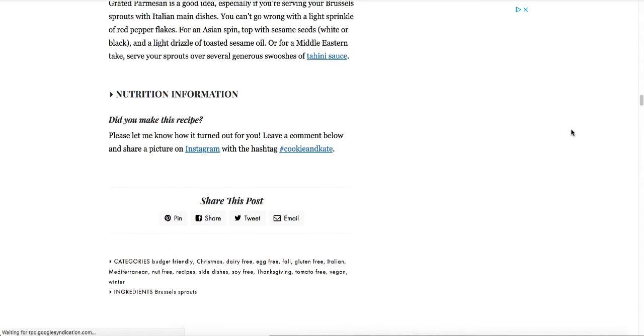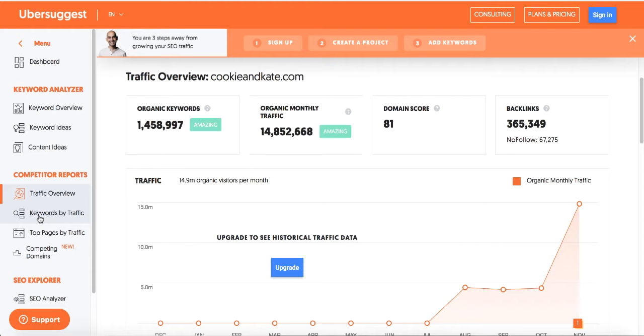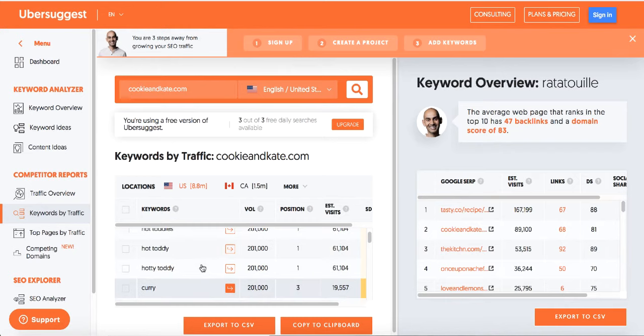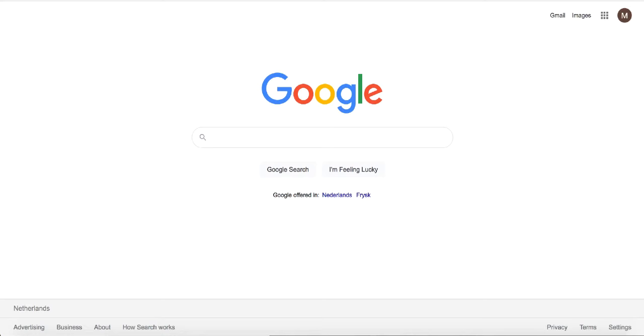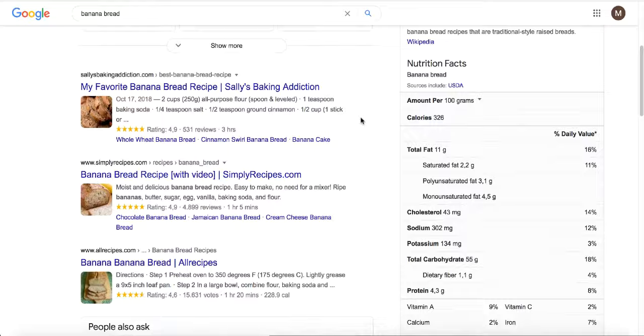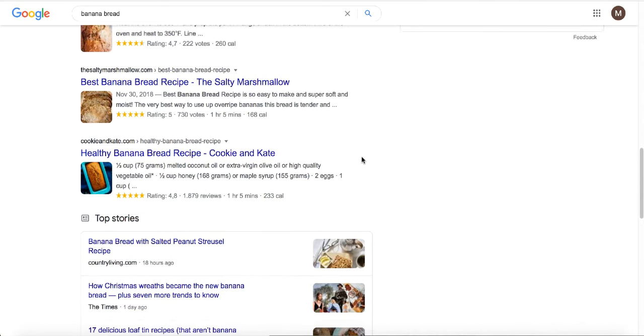Study those top posts, see what she's doing, create your own version, add your own images, and try to make it slightly better — you can outrank her and get even more traffic. To see what keywords Cookie and Kate is ranking for on Google, go to the 'Keywords by Traffic' section in Ubersuggest. You can see she's ranking at positions 2, 3, and 4 for keywords searched over 500,000 times a month — like 'ratatouille' or 'banana bread.' Search 'banana bread' on Google and you'll find her site at position six.